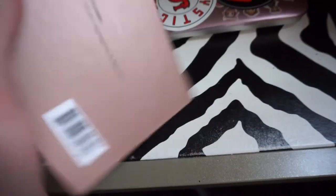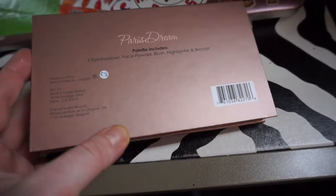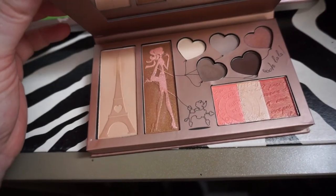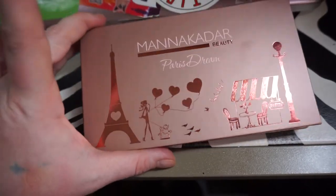Tons of love, lots of blessings. Let me show the back really quick — Peristream, made in China. There are no names for any of the products. It's just a really pretty little summer palette. It's adorable. Tons of love. Bye.